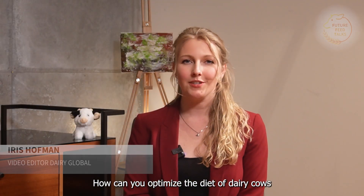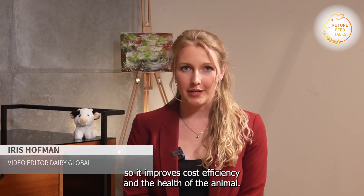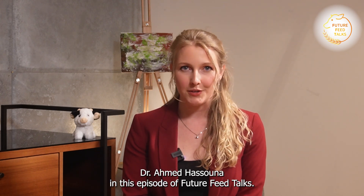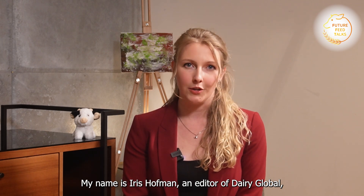How can you optimise the diet of dairy cows so it improves cost efficiency and the health of the animal? That is the topic I'm going to discuss with veterinarian and farm manager Dr. Ahmed Hassouna in this episode of Future V Talks. My name is Iris Hoffman, editor of Dairy Global, and this series is in cooperation with DSM Firmenich Animal Nutrition and Health.